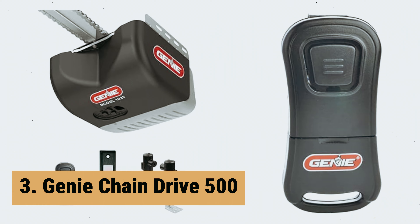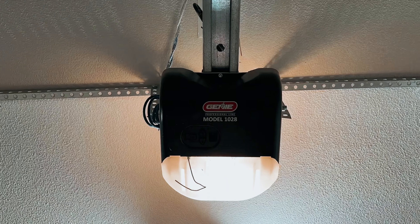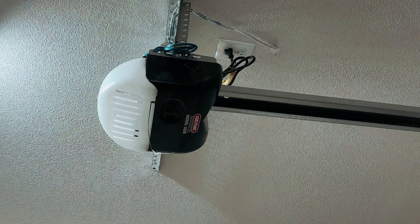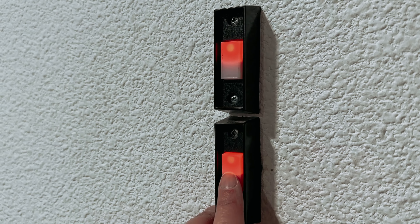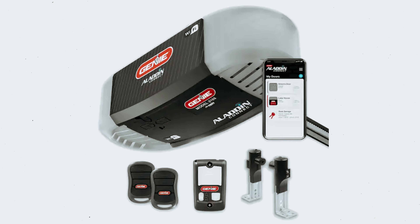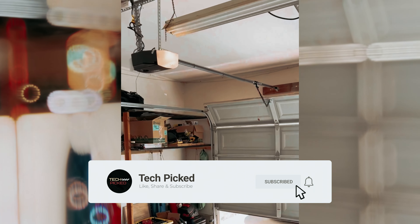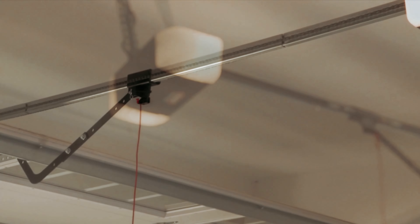At number three, we have the Genie Chain Drive 500. The Genie Chain Drive 500 Garage Door Opener is a reliable and quiet solution for your garage door needs. With its half-horsepower DC motor and durable chain drive, this garage door opener offers long-lasting and dependable performance. The motor is also maintenance-free, saving you time and effort. Installing the Genie Chain Drive 500 is a breeze thanks to its easy-to-assemble five-piece rail system — no additional hardware required, making the installation process fast and simple. Safety is a top priority: the self-diagnostic safety beam system uses an infrared beam to detect any objects in the door opening, automatically reversing the door if the beam is crossed, helping prevent accidents.